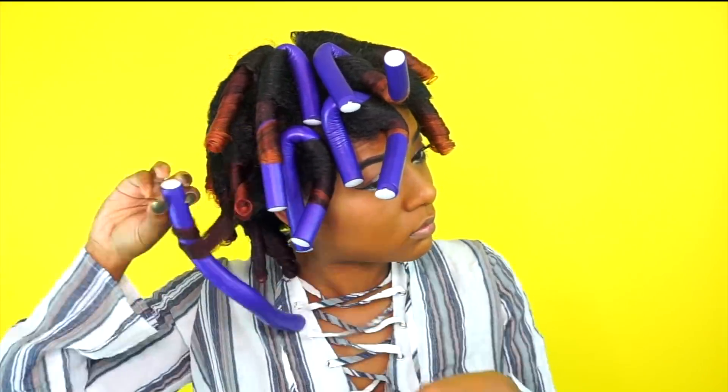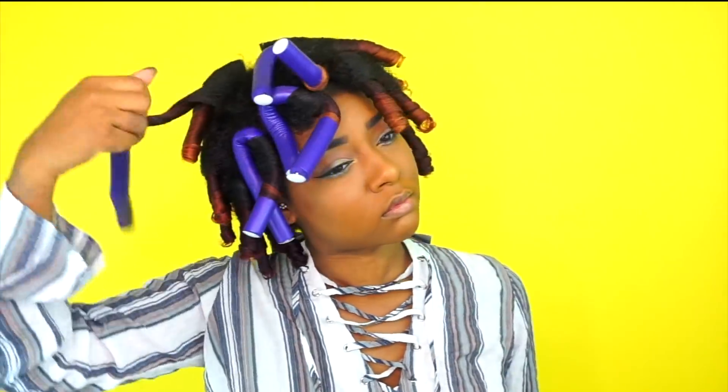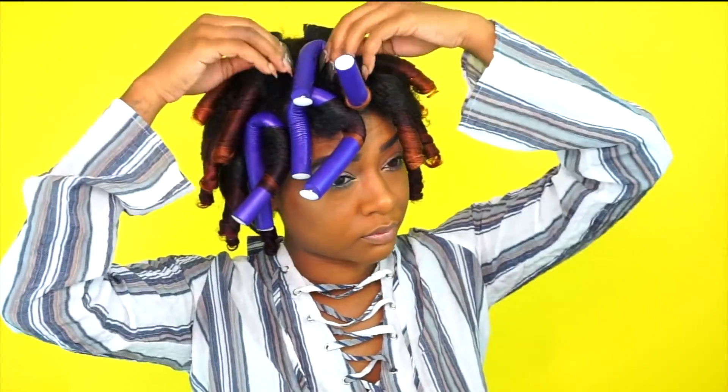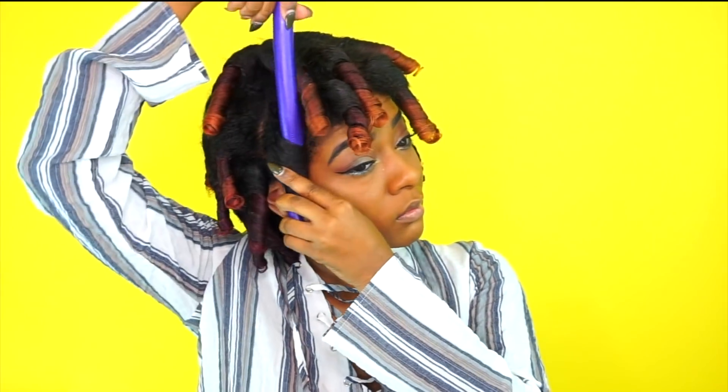As usual I sat under the dryer for about an hour and then air dried overnight. You don't have to sit under a dryer — I do this because it takes a long time for my hair to dry. Outside of that, I did notice my hair took a little longer to dry with these products, which I wasn't really surprised about since I said I typically use lighter weight products. So when I woke up in the morning I sat under the hooded dryer for an additional 30 minutes before unraveling my hair.